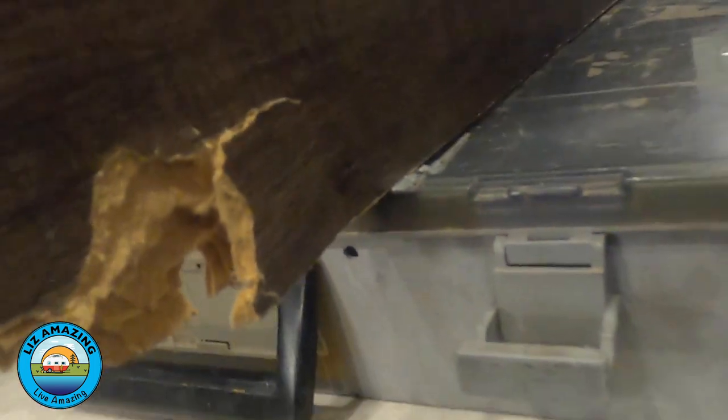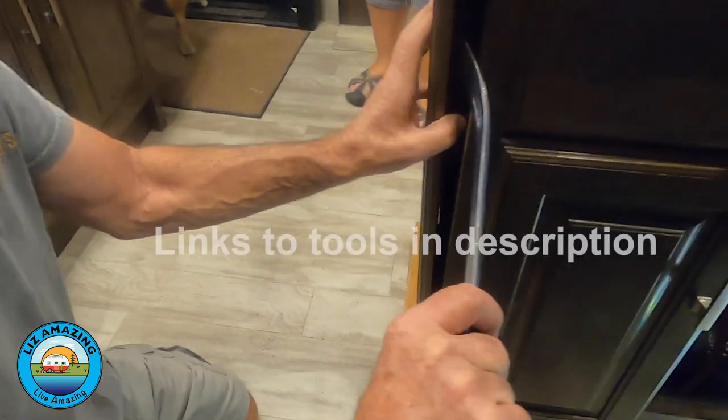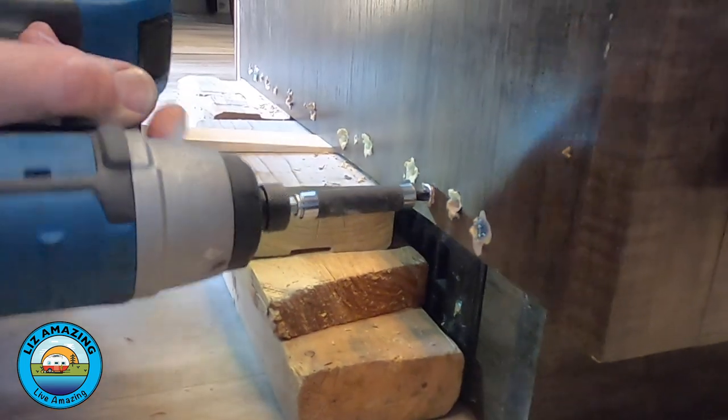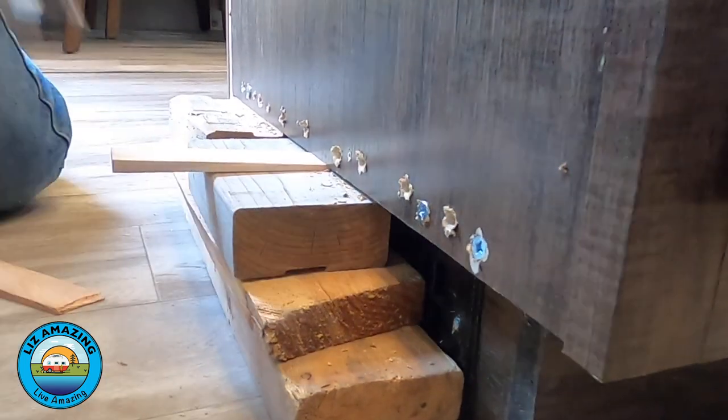This could be a public service announcement: if you own a 310 GK, just go ahead and do this. These are trim panels right here — they will come off pretty easily. You'll need an air brad nailer to put them back on, and a pry bar to get them off. Just add some screws to the bottom edges, and you'll see the two screws they decided was enough from the factory.